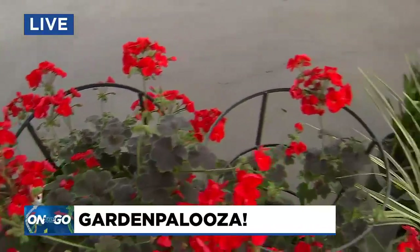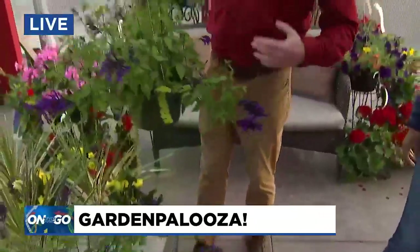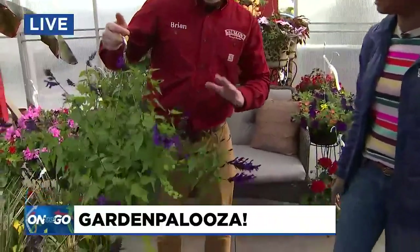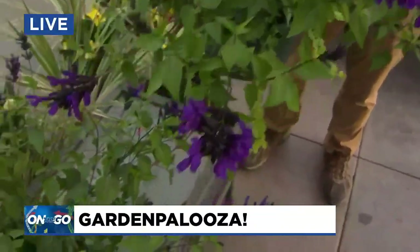That starts tomorrow at eight. In the meantime, why don't we get into what people really want to see — which is the flowers! It was funny, we were setting up today and the hummingbirds were flying around because this is a brand new plant. It's called a Salvia Hummingbird Falls, and I kind of think of it as like a live hummingbird feeder.